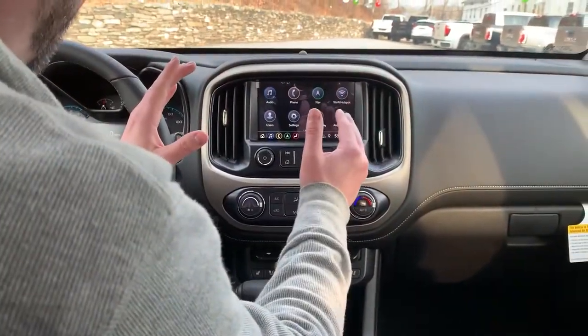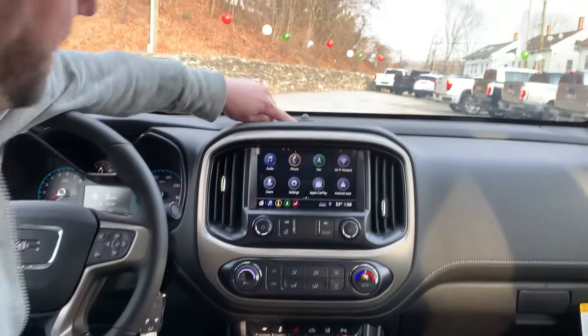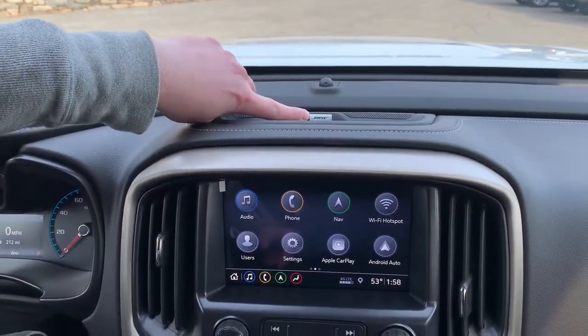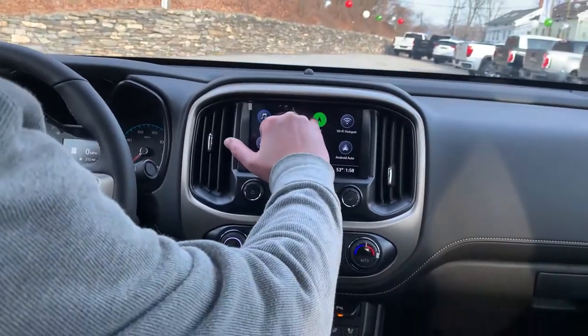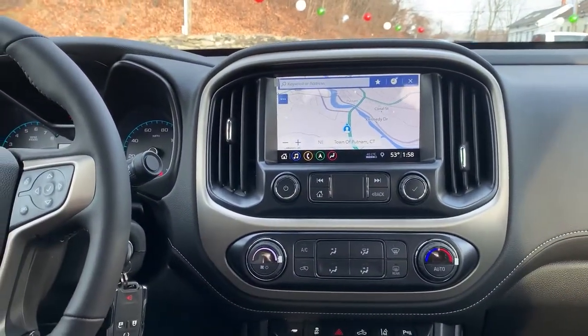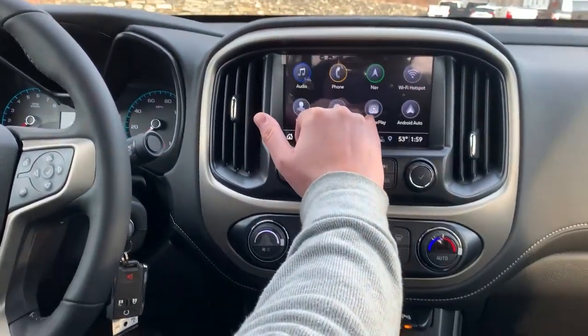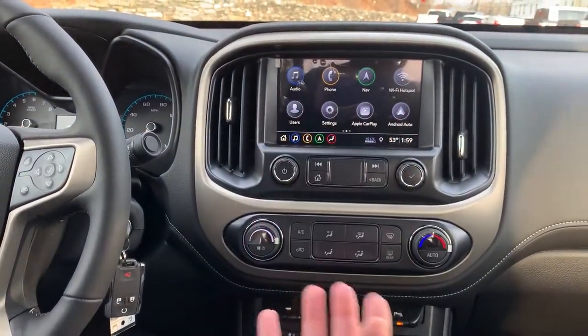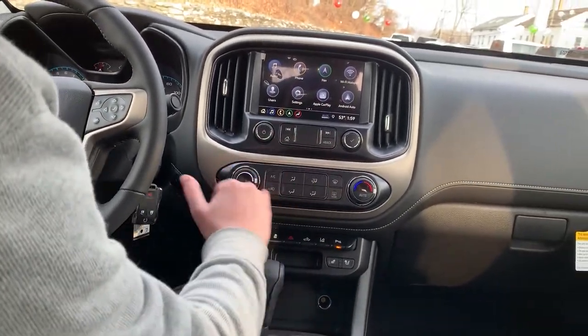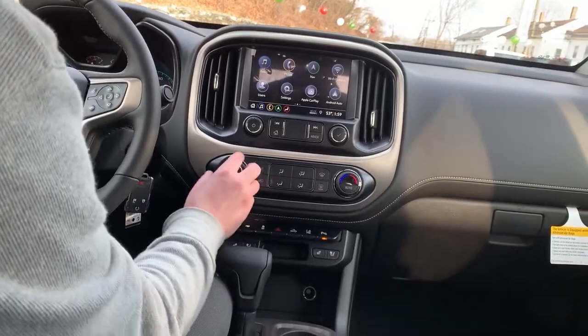Moving to the center stack, you're going to see this Bose badge, which means you have an excellent Bose stereo, and over here navigation. You're covered whether you use built-in nav or Apple or Android phone integration. Down here in the center stack you've got your climate control, heat, and fan speed.